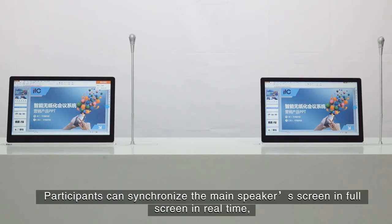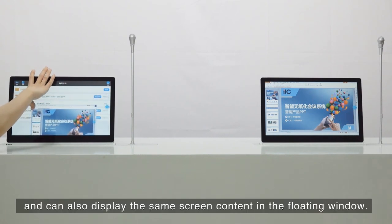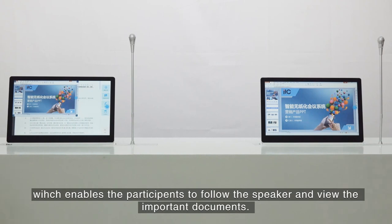Participants can synchronize the main speaker's screen in full screen in real-time, and can also display the speaker's screen content in a floating window. The floating window can be zoomed in and out and dragged anywhere, enabling participants to follow the speaker and view important documents.